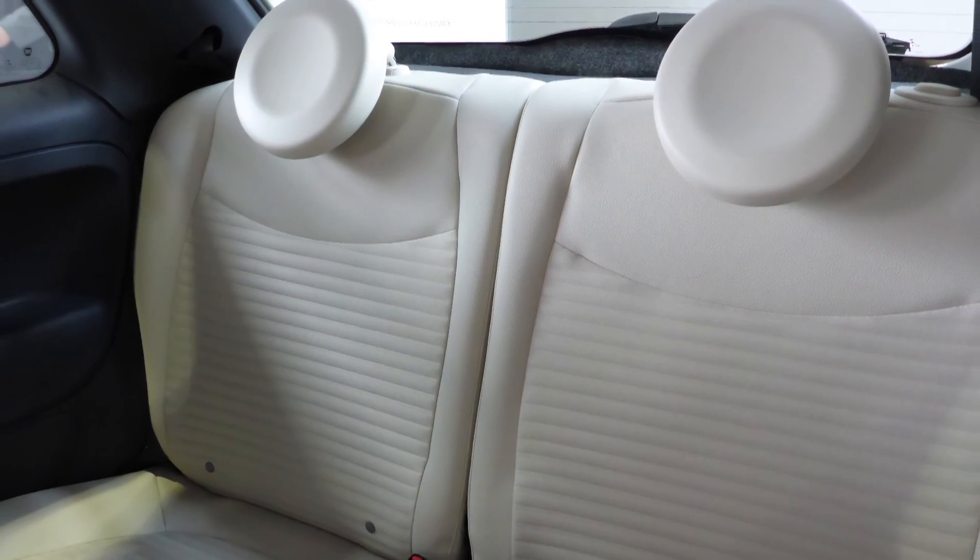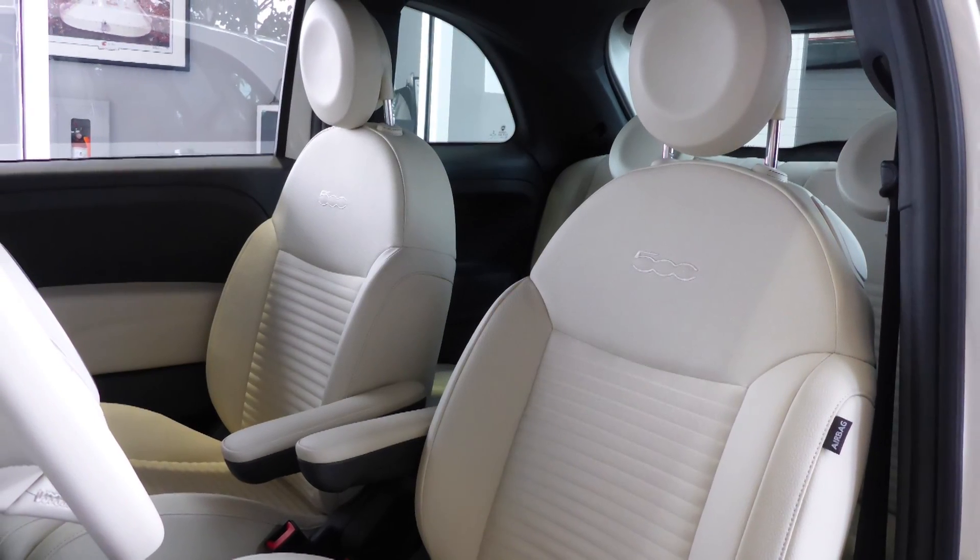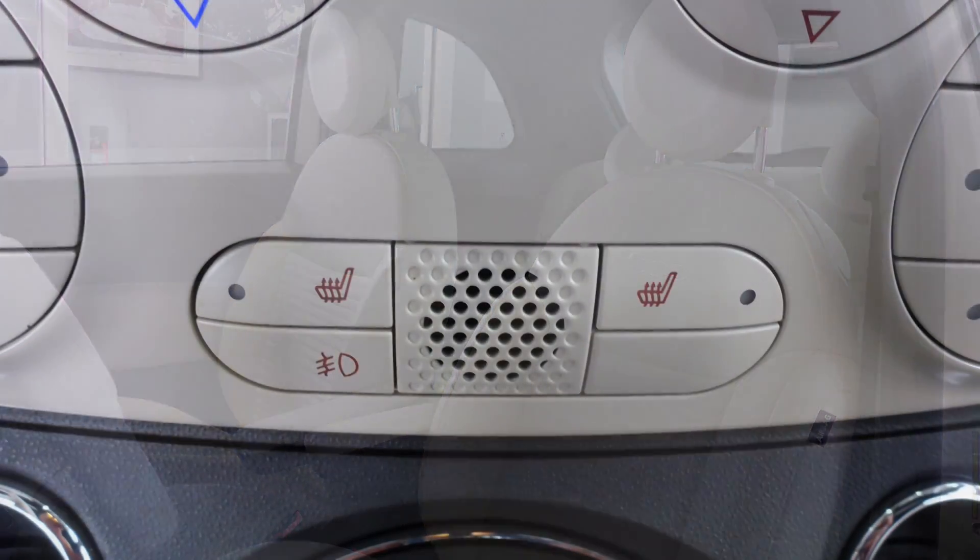Also Joel, the interior features all sport cloth seating with premium stitching and rear folding seats. As well, the front seats are heated.